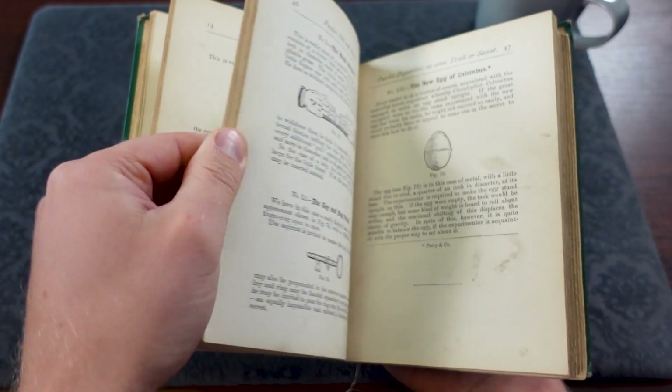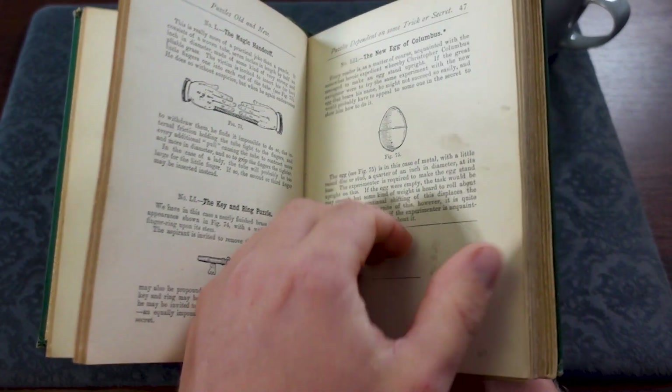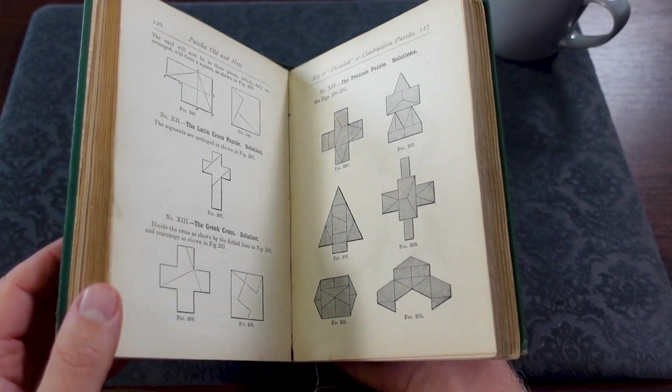And this contains details of loads of puzzles that were compiled and obviously these puzzles being in this book all date back over 130 years. I was really interested to see some of the puzzles in here I recognize and they are made today as modern copies.